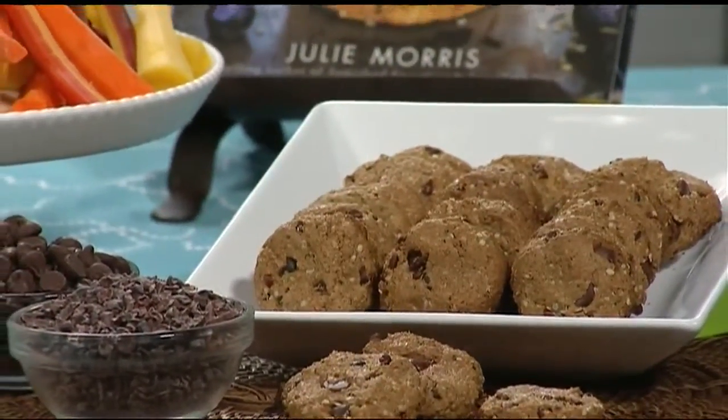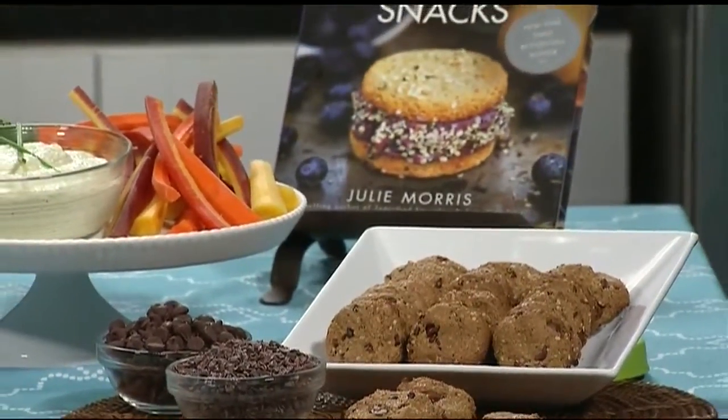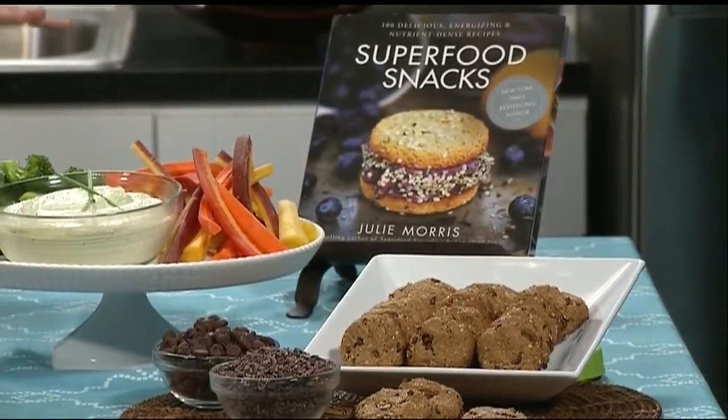I feel you on that one. Believe it or not, chocolate is a health food when it's represented in its right form, which is cacao. Cacao is where all chocolate starts, and it's incredibly high in antioxidants. I use chocolate quite a bit in Superfood Snacks. One of the examples is these wonderful chocolate chip cookies. They taste like best-ever chocolate chip cookies, I promise, and yet they also have the addition of cacao nibs as well as hemp seeds, which boost their protein content, fiber content, and omega fatty acids. So it's truly cookies with benefits.